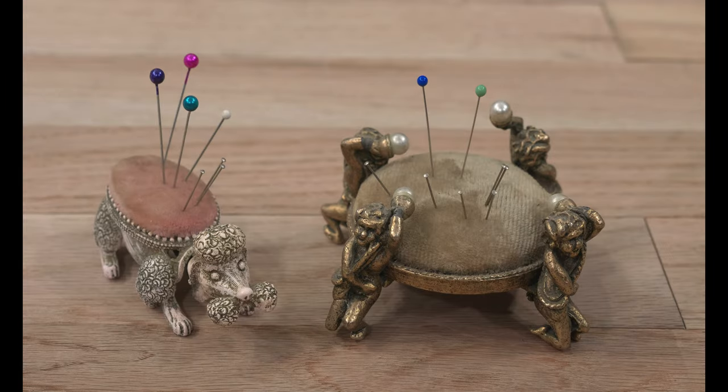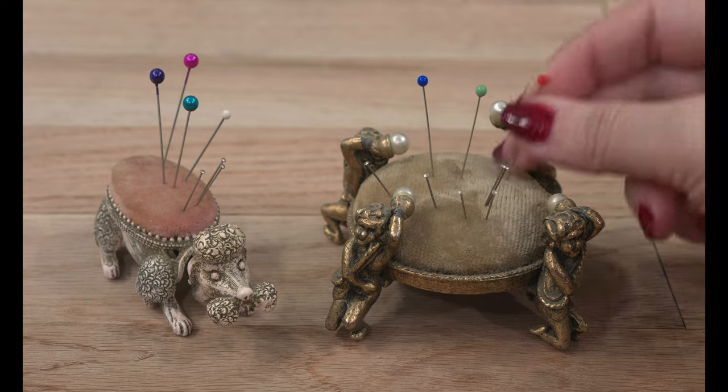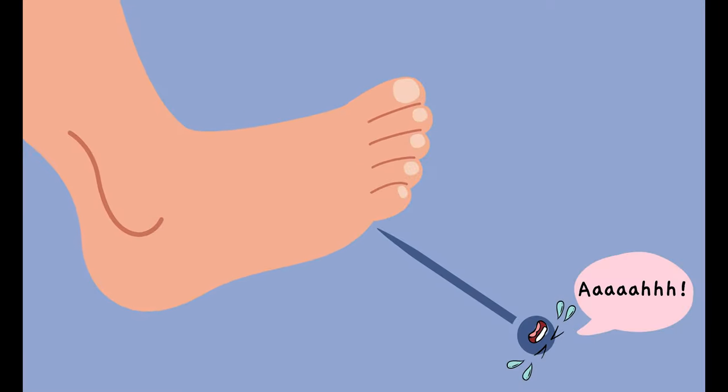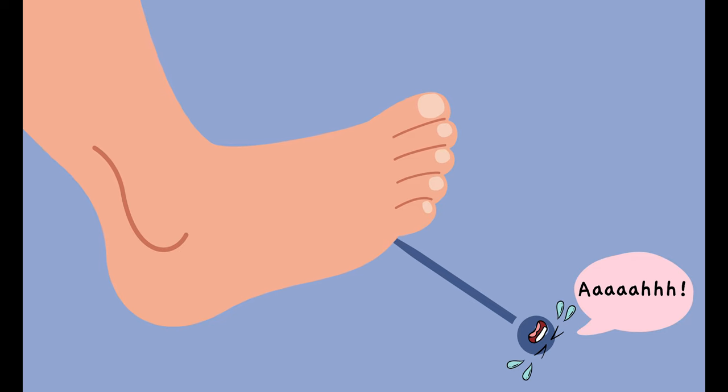Ever since the invention of the straight pin, there's been a need to have a place to put them. Not only were straight pins extremely hard to come by back in the day, but they still managed to find their way into bare feet.